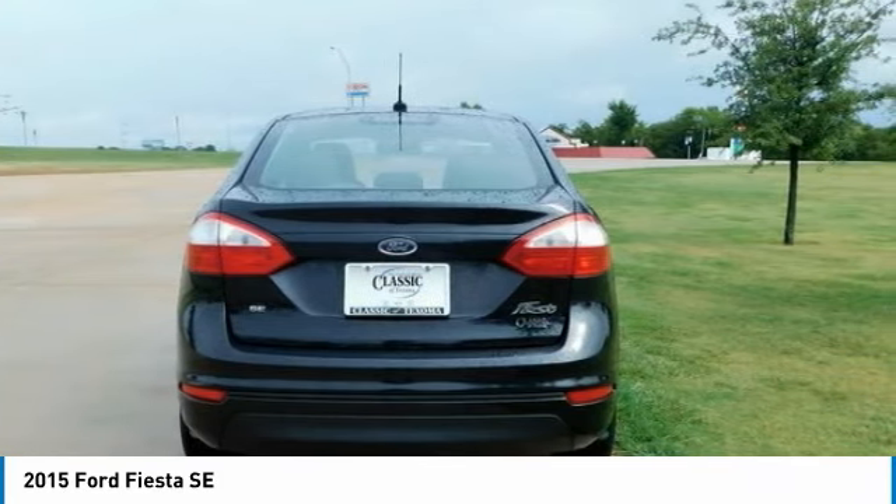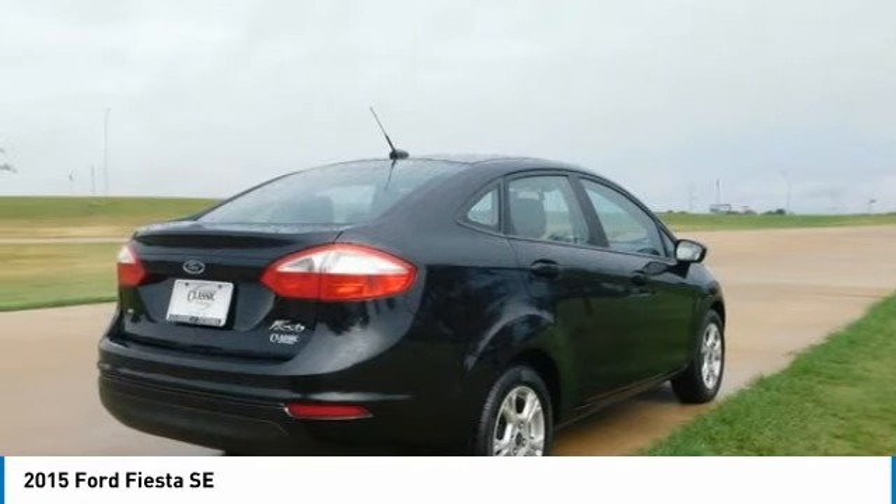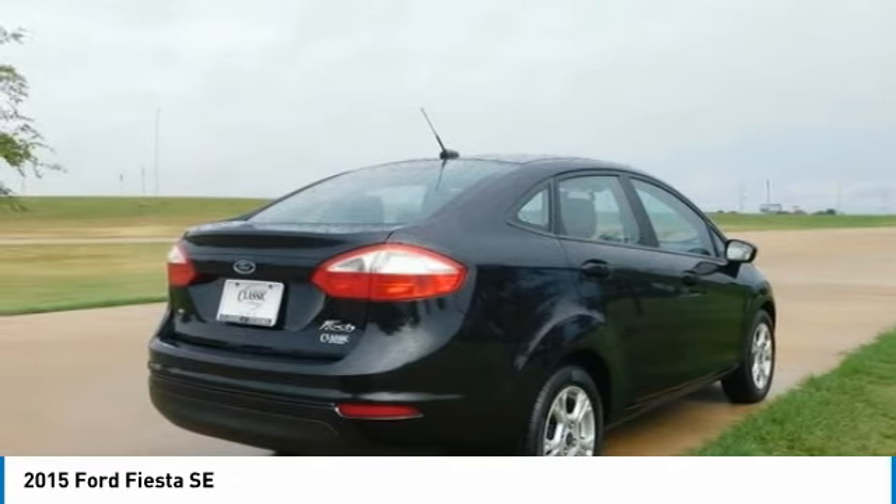According to Edmunds, with its bright hues like Green Envy and Molten Orange, the 2015 Ford Fiesta is highly capable and a joy to drive.